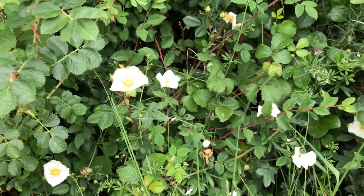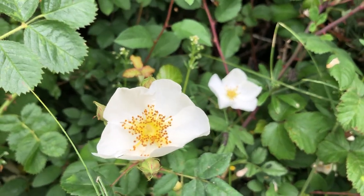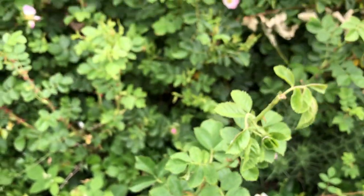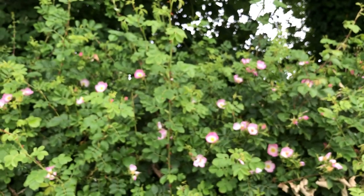There are loads of dog roses in here, which is so lovely for the pollinators and for birds in winter when you have the rose hips. There's loads more pink dog roses up there too.